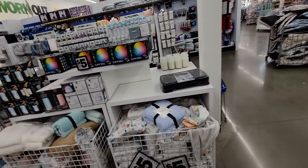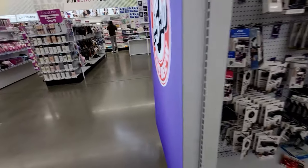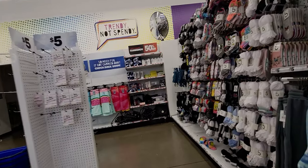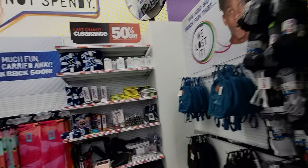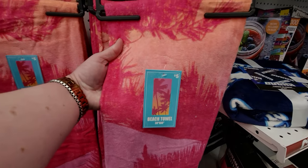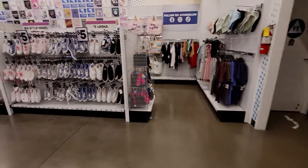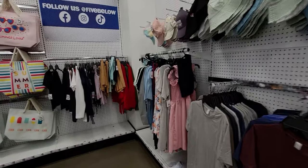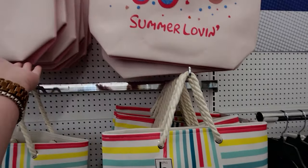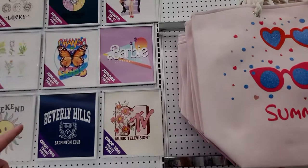I didn't find the vacuum cleaner — probably sold out since it's been all over social media. In the apparel section the racks are a little picked over. There are beach towels for five dollars — one with a tropical print and one with butterflies. And tote bags and beach bags for five dollars: a glittered summer bag with thick rope and a 'Summer Lovin' one.